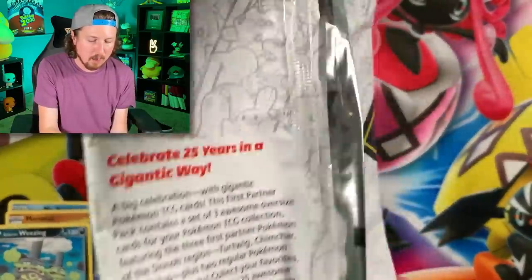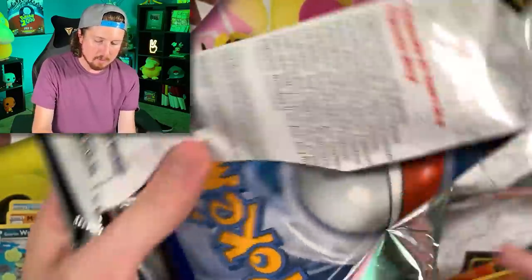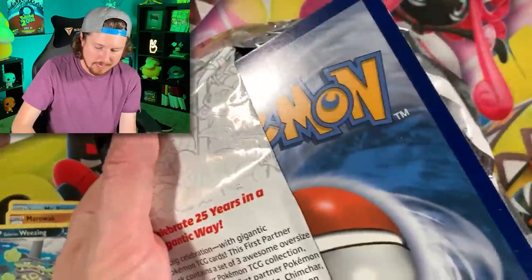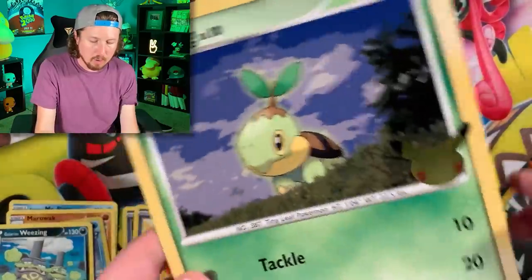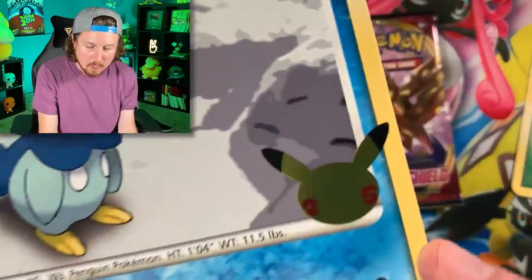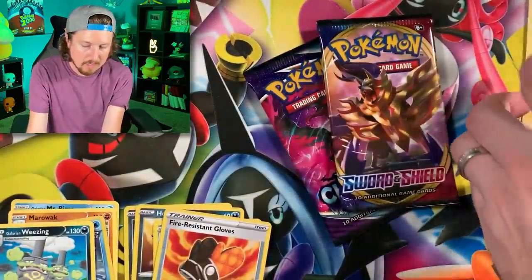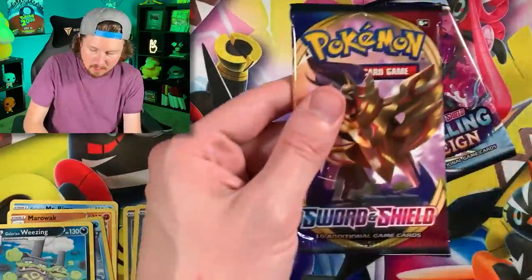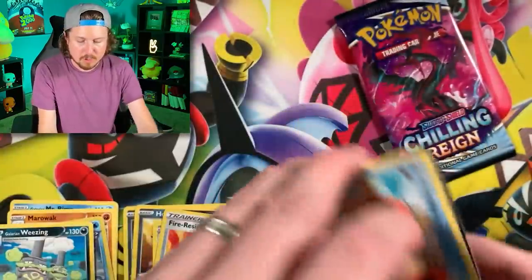Let's go into this First Partner pack we found at Target - that and a Chilling Reign booster pack were the only things we found at Target. Inside we have Chilling Reign and Sword and Shield base set along with our three jumbo cards of Turtwig, Chimchar, and Piplup with that 25th anniversary logo. I love that - we've been collecting them in the binder. Alright, Sword and Shield base set, here we go.